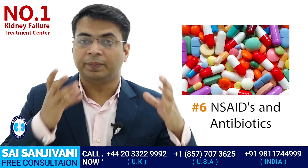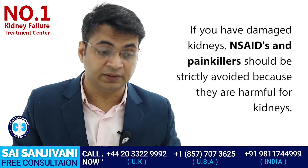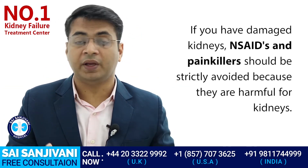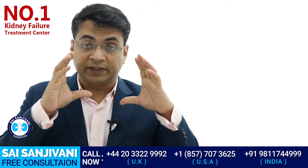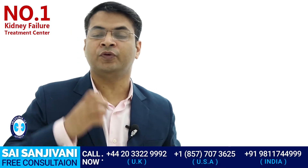The next item is antacids and antibiotics. These medicines — commonly known as painkillers and antibiotics — are very harmful for the kidney. If a kidney failure patient takes these medicines, whether by doctor's prescription or by self-medication, they can cause serious harm. We advise all kidney failure patients to avoid these medicines and take them only when absolutely necessary.